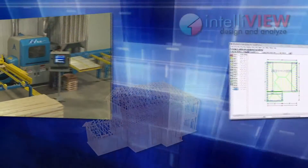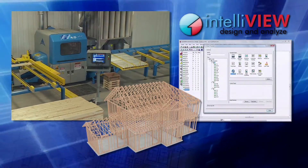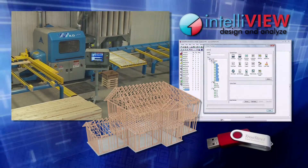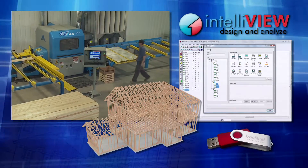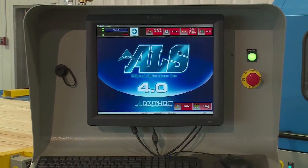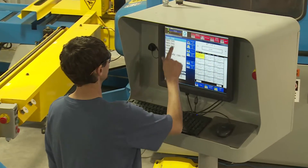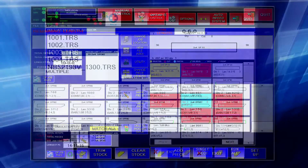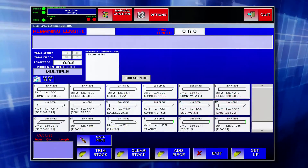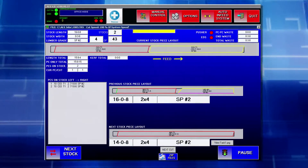Job data in a standard TRS file is generated by the plant's design software and can be downloaded directly via a network connection or manually using any portable USB data storage device. The interface is presented on a user-friendly touch screen that displays all the information necessary to manage each job. The operator simply selects the pieces to be cut from the screen, and the screen clearly shows when lumber utilization efficiency is fully optimized.